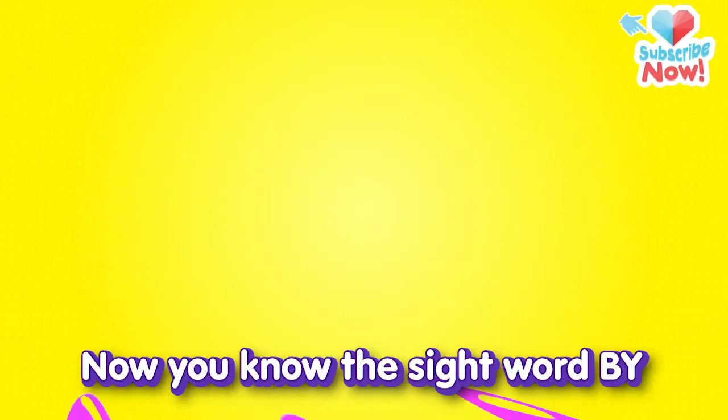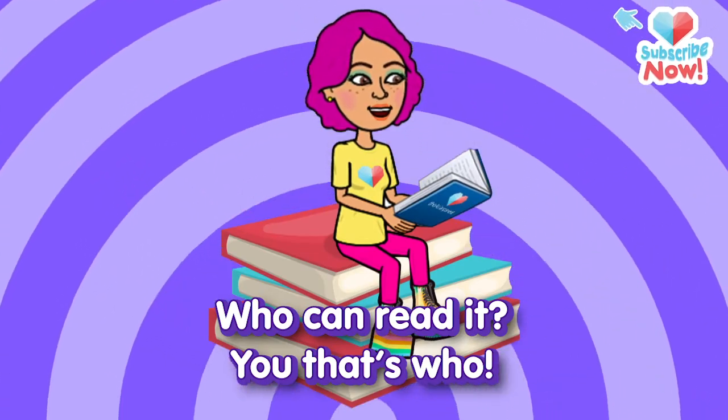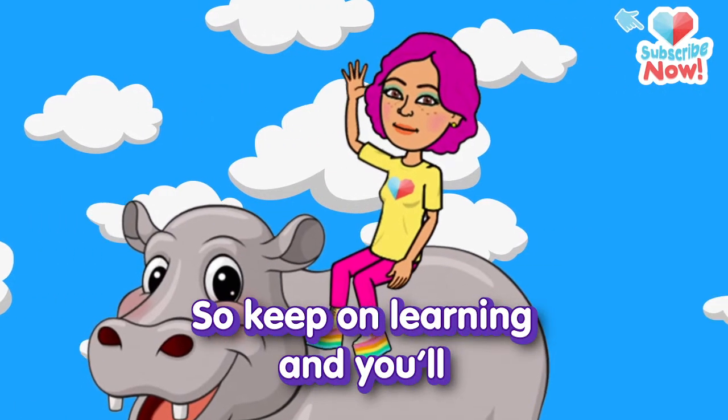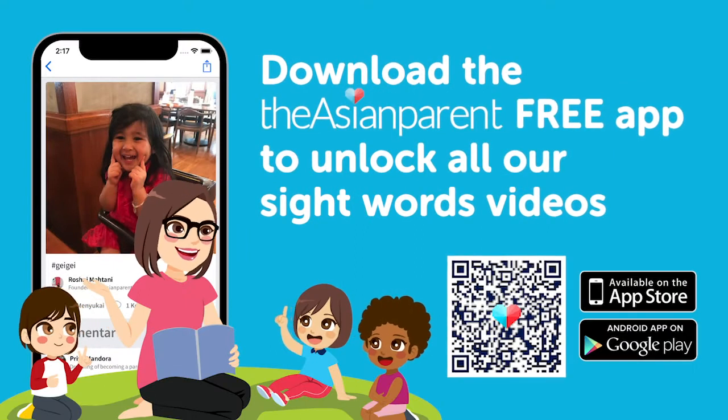Now you know the sight word 'by.' Who can read it? You, that's who. You know sight words, you're a star. So keep on learning and you'll go far. Bye! Thank you.